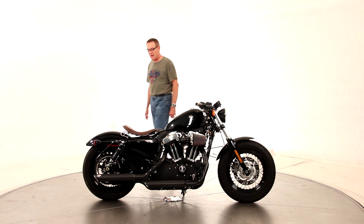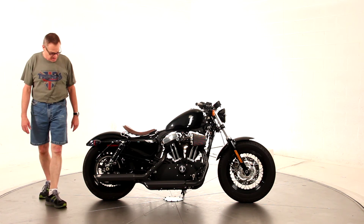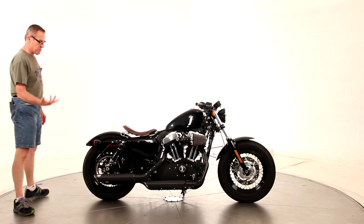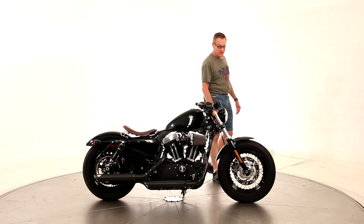Bike's beautiful. There's not a nick, chip, scratch, or blemish anywhere on the machine. It is just like new — only 1,300 and some miles. Lots of extras. We've priced it right, priced it to sell.